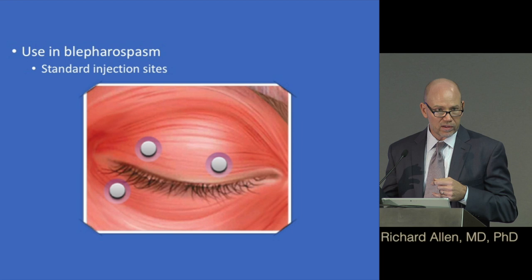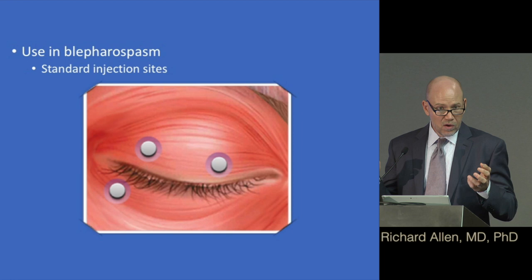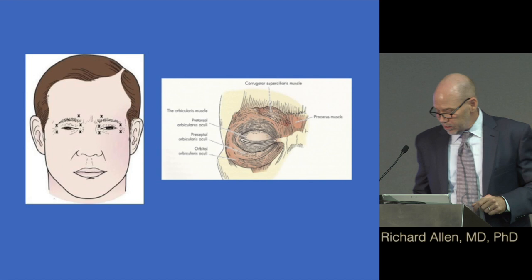It's important to keep a diary after injections to tell us exactly where it's working and where it isn't. Also, make sure you know which toxin is being used — one physician may use Botox, another may use Xeomin. If switching physicians, document not just the pattern and amount but also which toxin, so you're not reinventing the wheel. What we're ultimately trying to do is weaken the orbicularis muscle, which closes the lid.